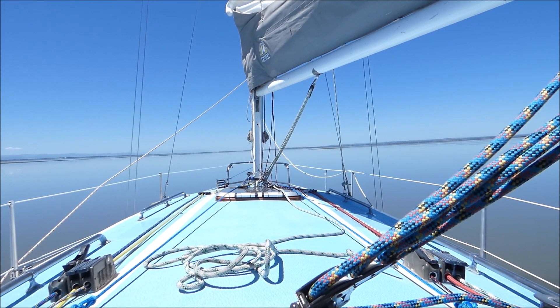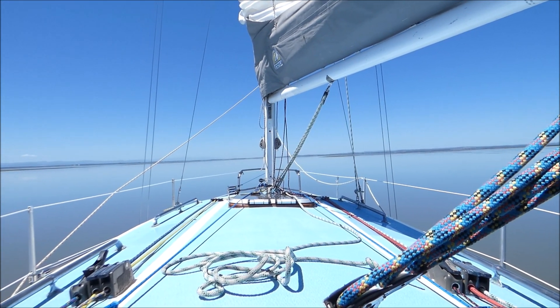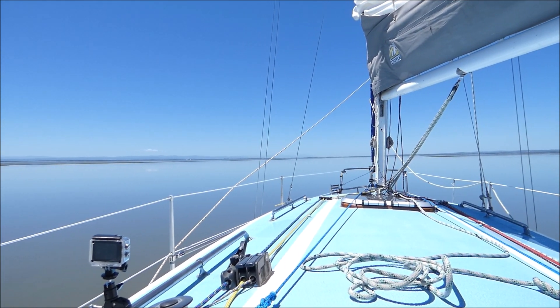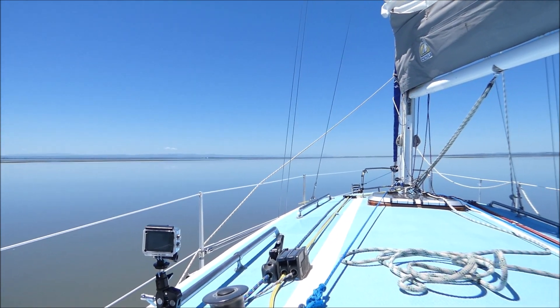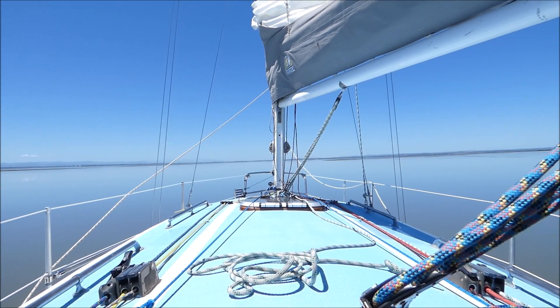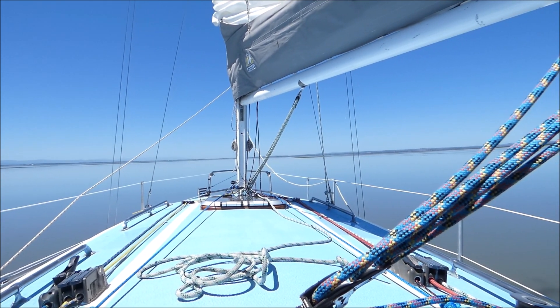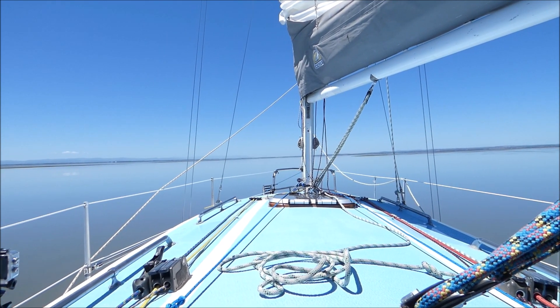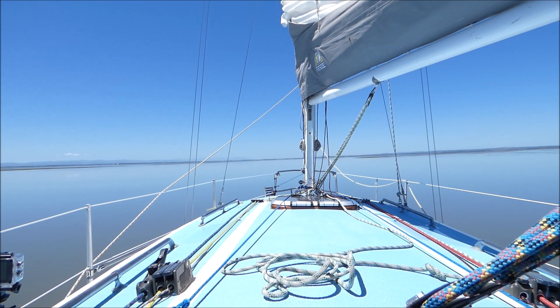And this is what you call a Western Port glass-out — absolutely flat as a tabletop. There's the tiniest bit of breeze blowing but other than that there's not a ripple on the water, and you can see the sides of the channel as the channel gets narrower and narrower as we're heading towards the northeast tip of French Island.